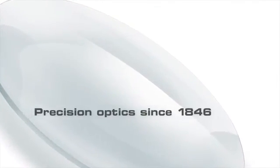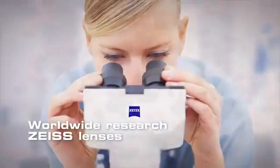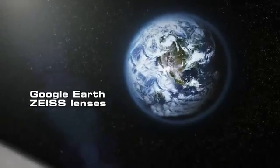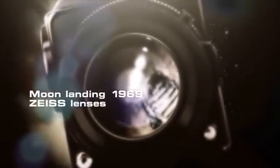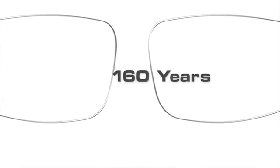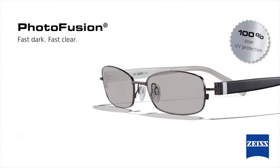You can put your trust in our experience of precision optics going right back to 1846. Nobel Prize winners discover more with microscope lenses by Zeiss. Google Earth uses Zeiss camera lenses in almost all its aircraft. The first moon landing was shot with a Zeiss lens, as were Hollywood films. You can put your trust in more than 160 years of Zeiss expertise. Fast dark, fast clear.